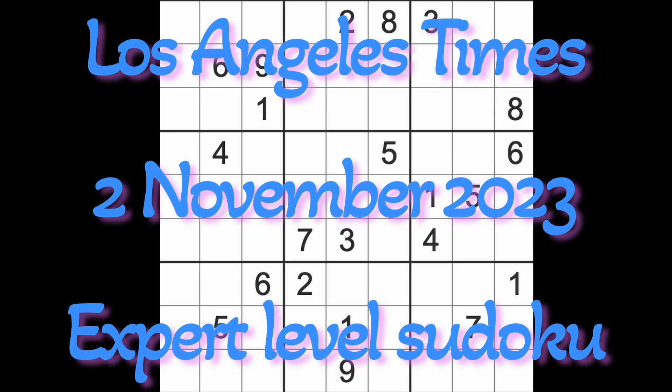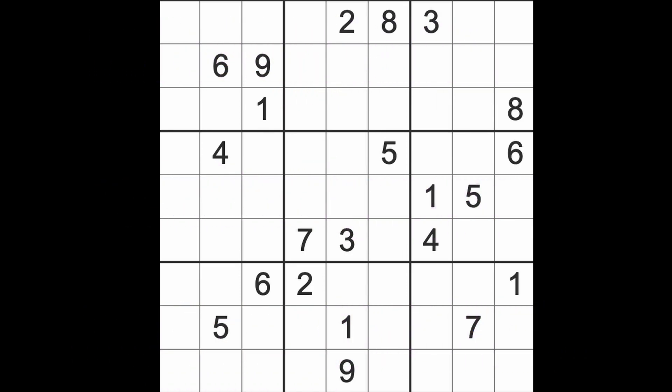Hello fellow sudokens, welcome to Zen and the Art of the Guardian Sudoku Puzzle. It's Thursday the 2nd of November 2023 — I hope you are keeping well, enjoying yourself, enjoying life. This is the Los Angeles Times expert level puzzle. I'm going to play the game with pencil marks right from the beginning and just jump straight in and start playing without further ado.